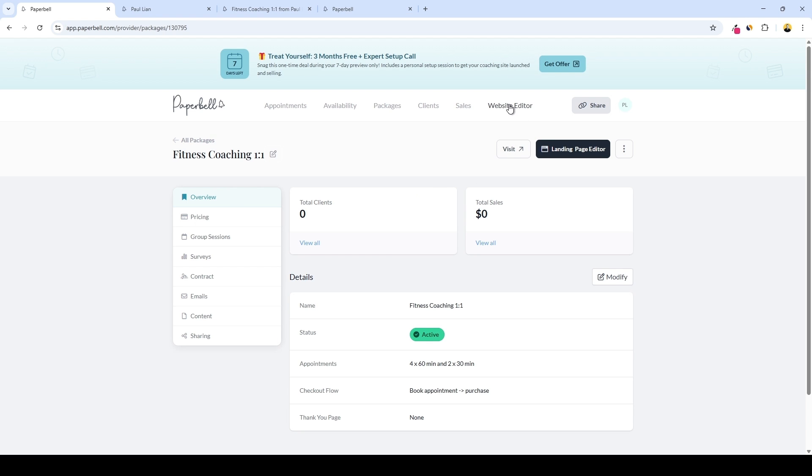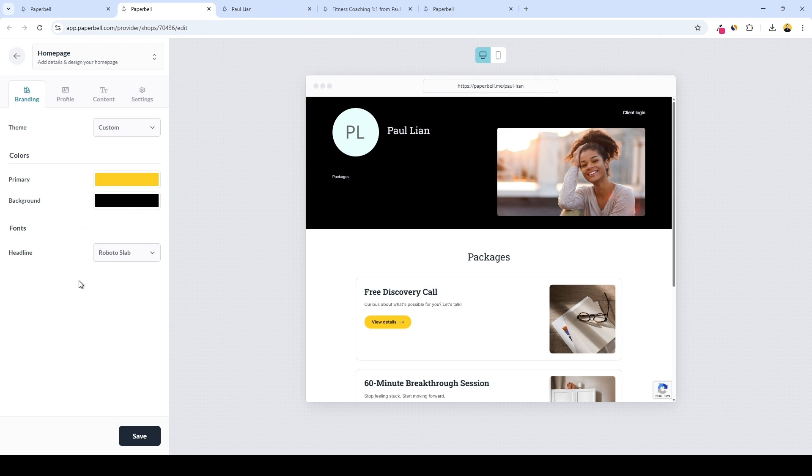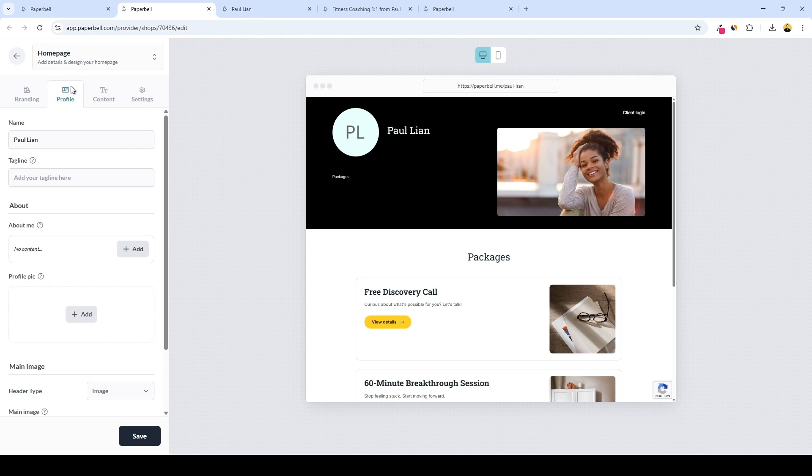For customization, we have the website editor feature. The first section is branding — here we can choose from several themes: bright, colorful, cool, default, trendy, warm, and custom. Let's do a custom theme. Here we can change the colors — let's set the primary color to yellow and the background color to black. For fonts, we have seven options as well. On the profile tab, we can edit our name, add a tagline, and add a short 'about me' description. We can also add a profile picture.